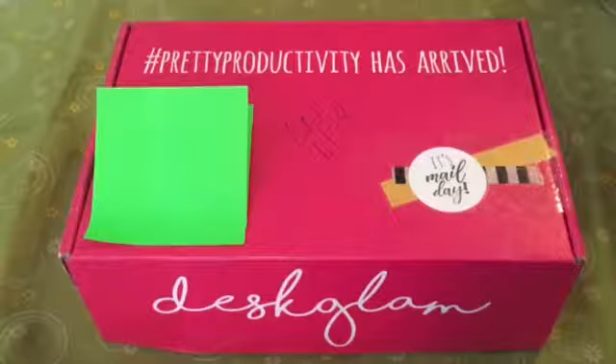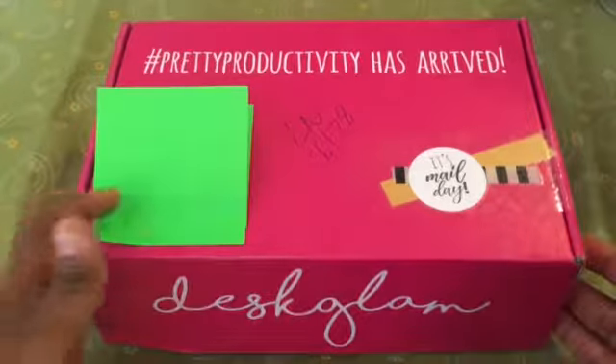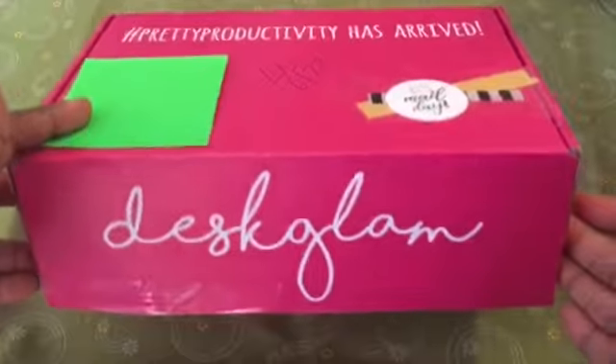Hello all my planner and organizing friends. This is Mariposa, hoping that you are all well, and back with another desk glam video.